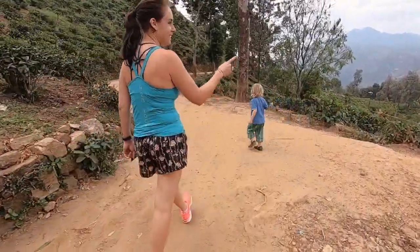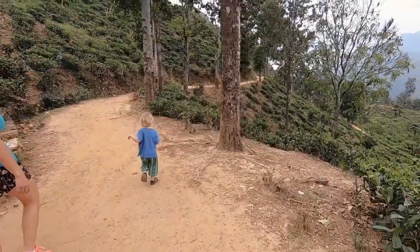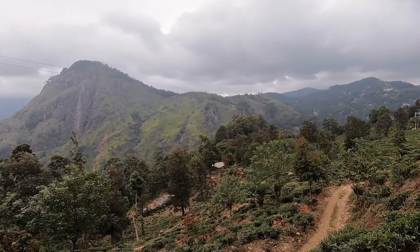Look! How gorgeous is that? Yeah, it's stunning isn't it?